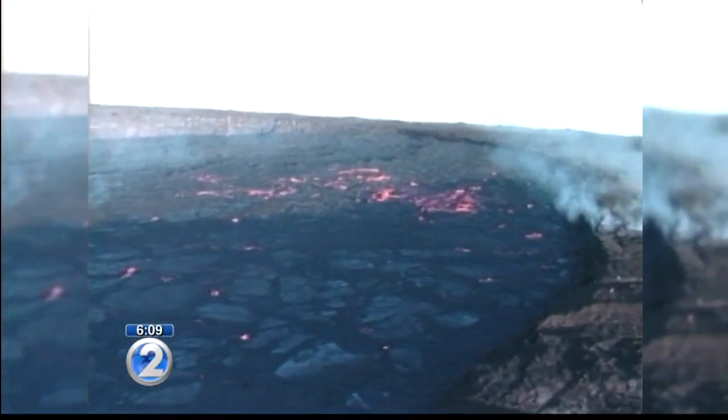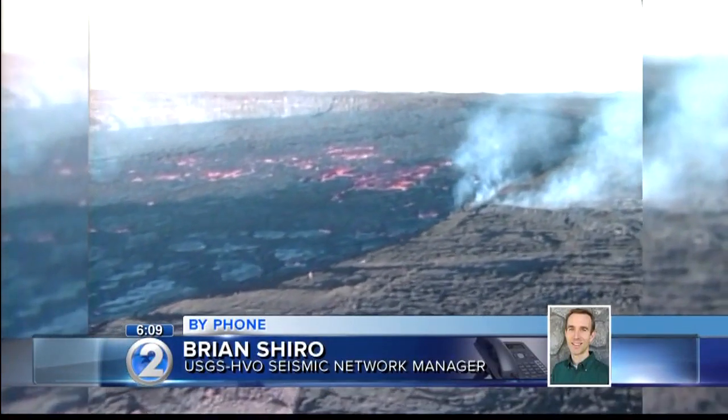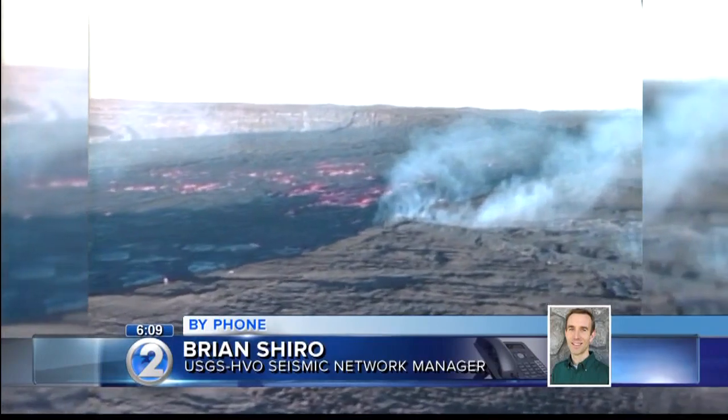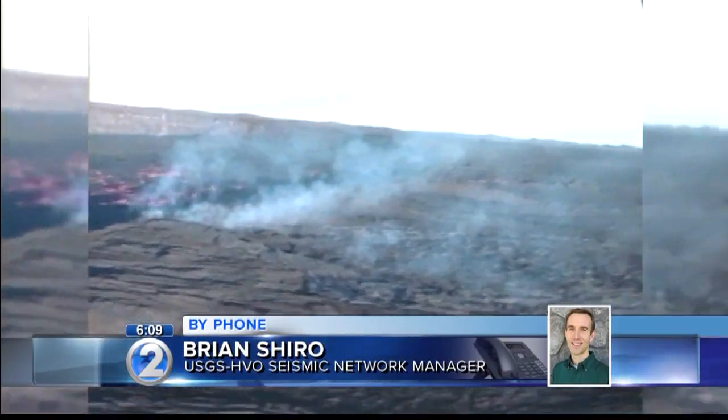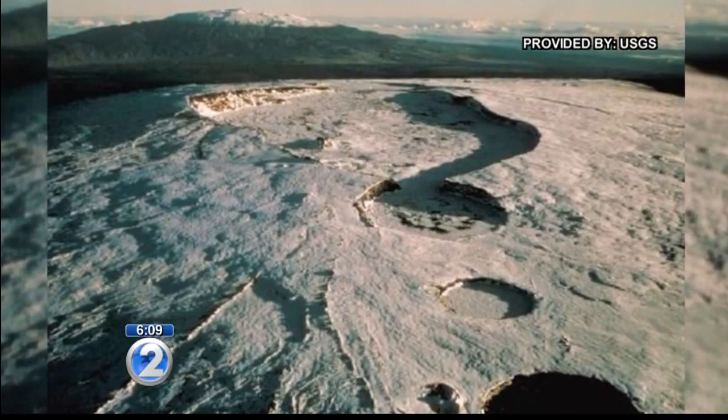The second sensor will monitor earthquakes high on the east flank. It's also pretty close to the summit of Mauna Loa — only about six kilometers away from the summit caldera. So it will be our closest station to the summit. Most of Mauna Loa's eruptions started at its summit.